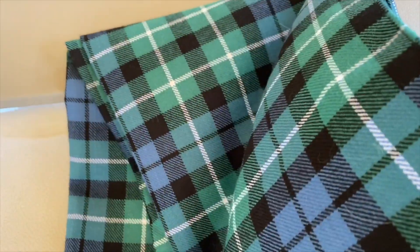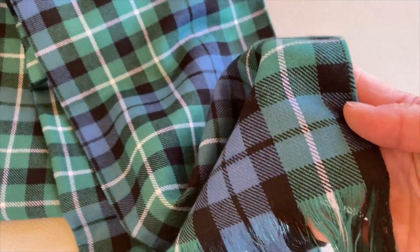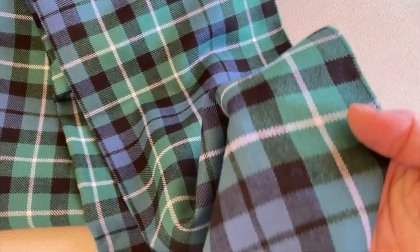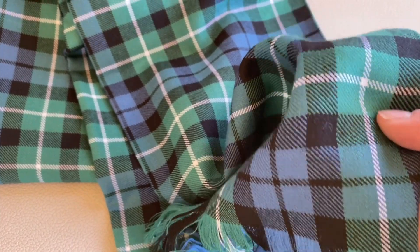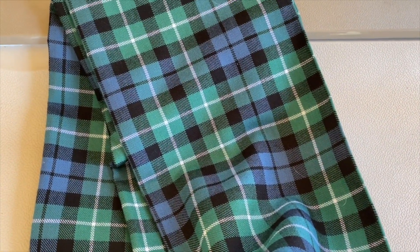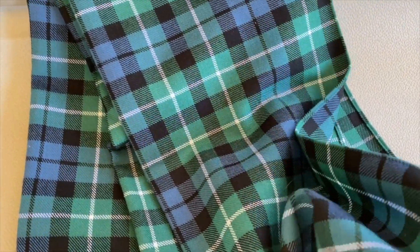This is an example of a woven wool textile just to show you what it would look like — what we're planning to produce. This is not ours; I picked this one up in Scotland and it actually is our clan tartan for Graham. But just a sample of what a woven wool textile would look like.